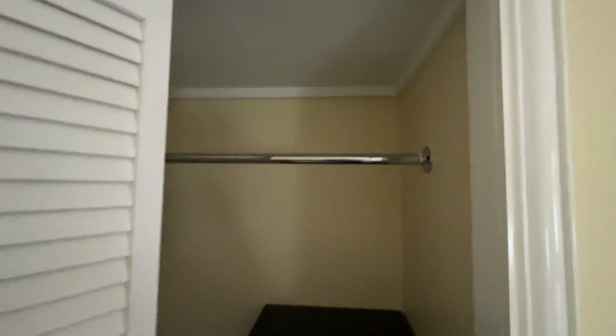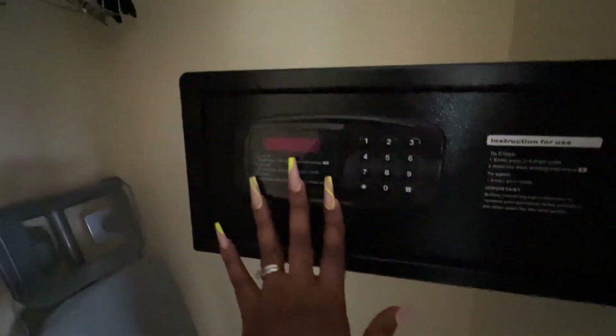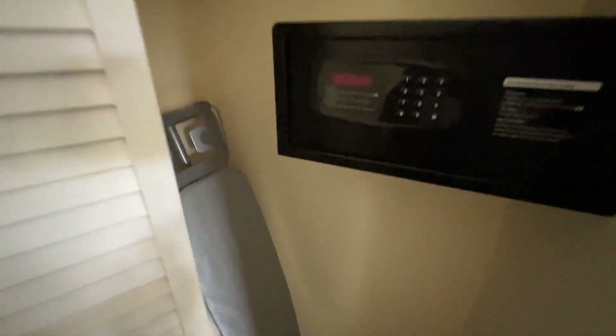And you have a little closet here — all we need for these few days. Of course you have a safe, definitely going to use that, along with the ironing board. And I think he's going to bring us back an iron. The perfect one.